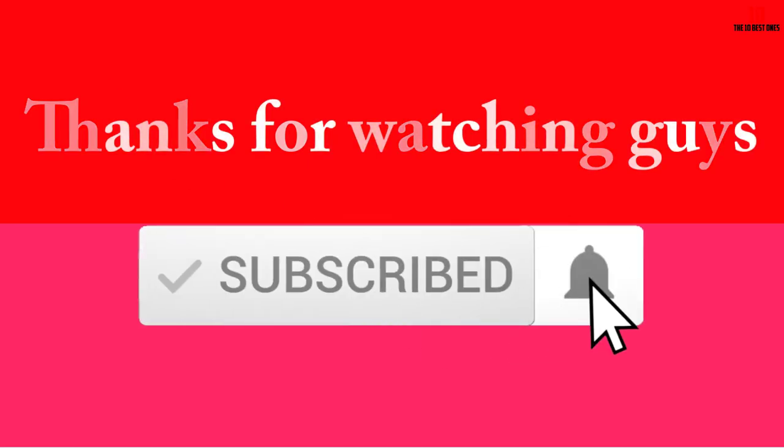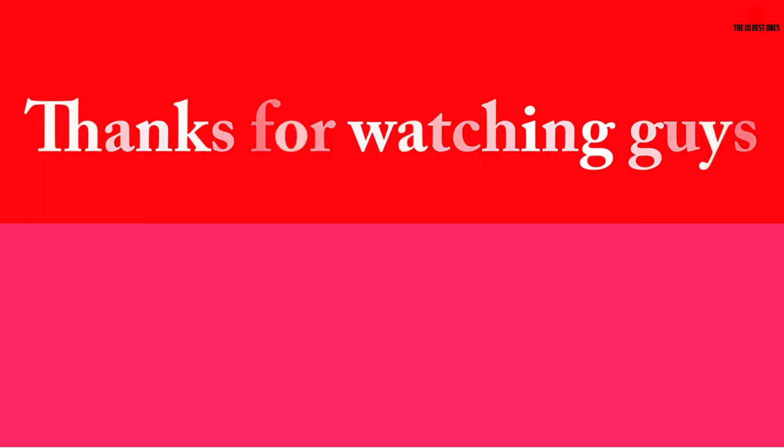Thanks for watching! I hope you liked this video. If this video was helpful to you, please make sure to like, comment, and subscribe. If you have any questions related to these products, leave a comment below and I'll get back to you as soon as possible.